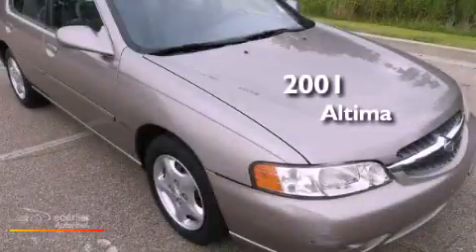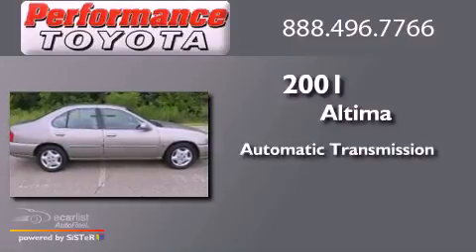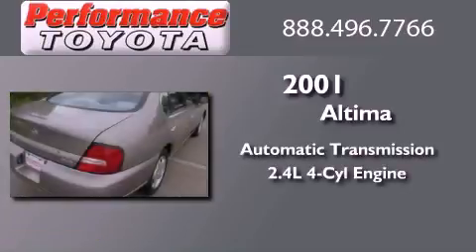This is a 2001 Nissan Altima. This four-door sedan has an automatic transmission and an inline four-cylinder engine.